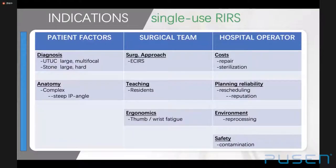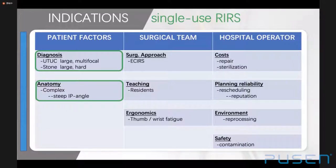In conclusion, today single-use scopes for retrograde intrarenal surgery interventions can be performed similarly to reusable instruments; however, imaging features such as narrow-band imaging or PDD are currently not available. The indication for a single-use scope depends on patient factors — best for large multifocal ablative tumors or large hard stones with increased risk of instrument failure — and on complex anatomic situations including difficult-to-access calyces and steep infundibulopelvic angles. Other indications depend on the surgical team, including complex procedures like endoscopic combined intrarenal surgery and teaching purposes.